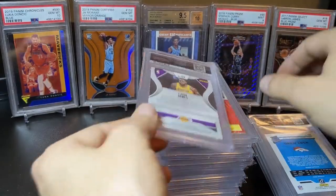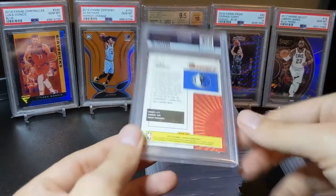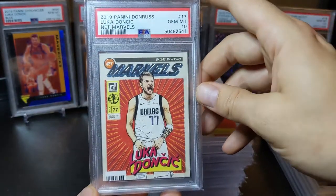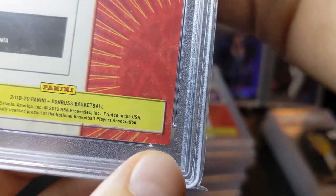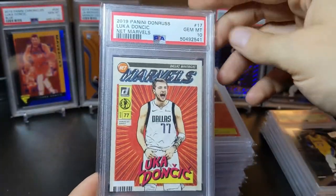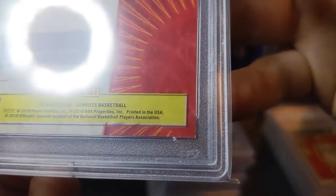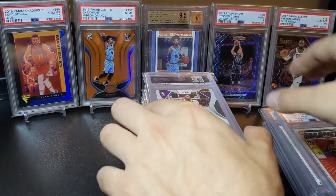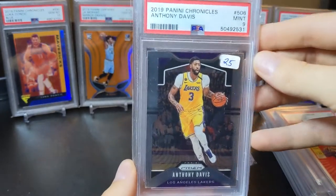Drew Lock Donruss — nine. LeBron James Prism base — nine. Here's one of the big ones: Net Marvels Luka Doncic — that one managed to pull a 10! It is well centered with minimal chipping along that bottom edge — that's always where you want to look on these. Same deal on the LeBron James Net Marvels — just a touch of white on that corner and it got a nine, but very well centered.